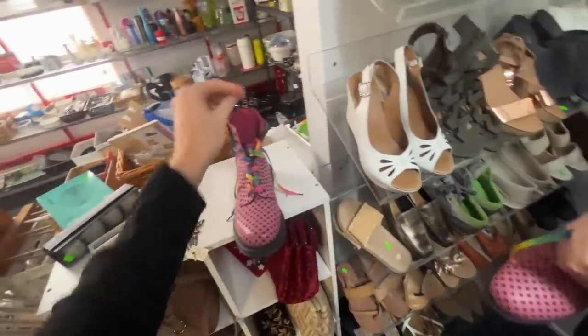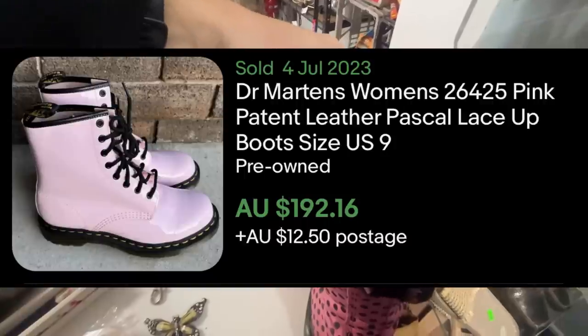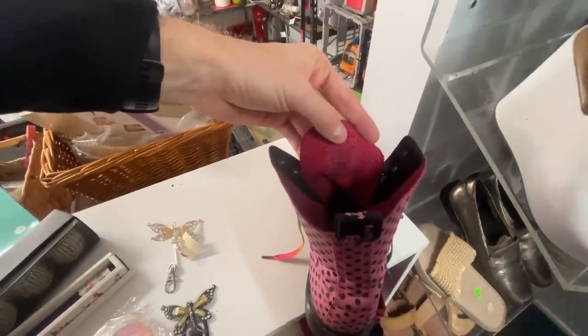Is there a US size on that tongue? We'll be able to work it out because I think this one came off. It's the Pascal Doc Martens, I think it's a nine. They're women's and it's a UK seven. USA nine. There you go.